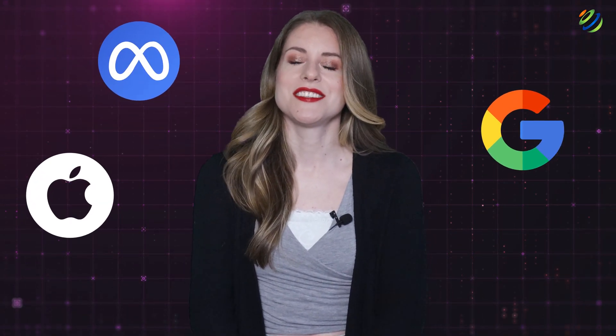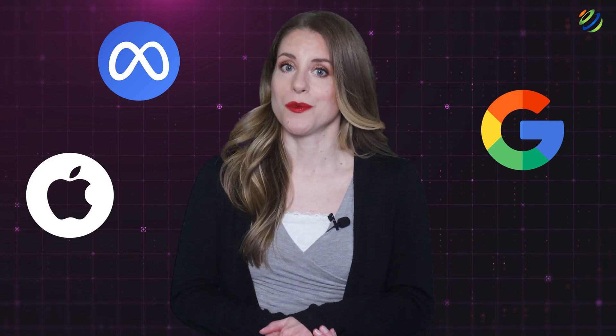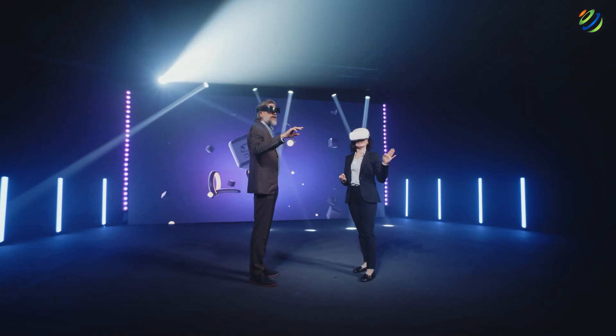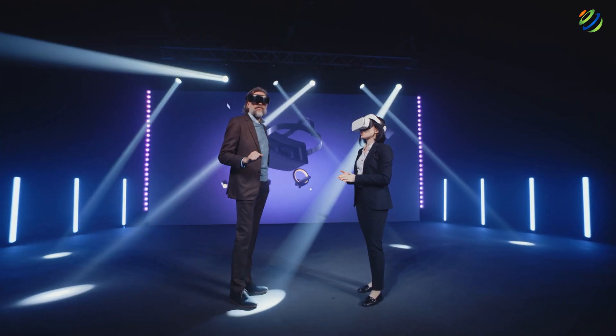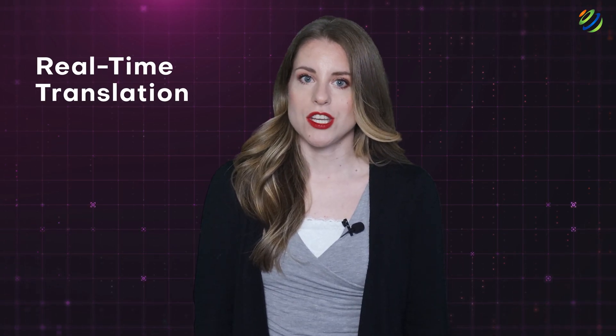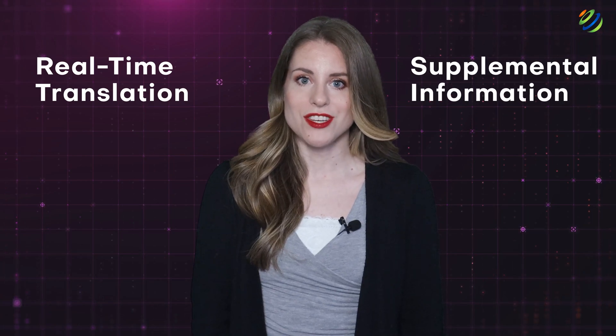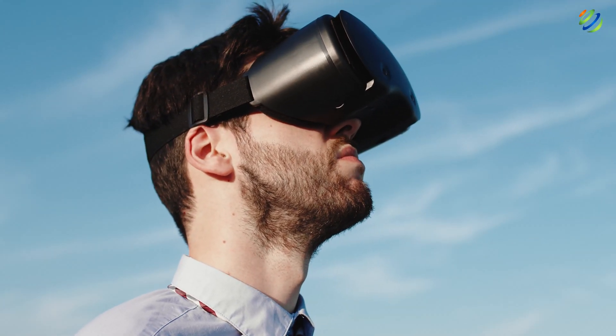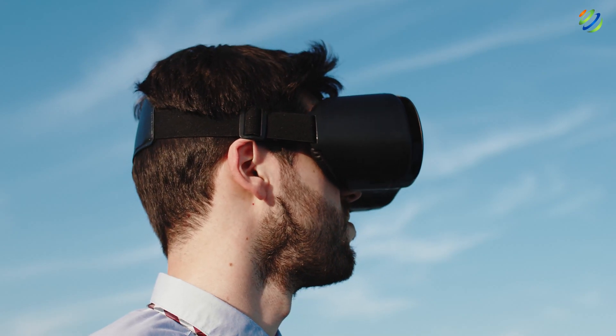Augmented reality. Meta, Google, Apple, and others have invested substantially in augmented and virtual reality. Those technologies involve either digitally supplementing the world with information in the case of augmented reality, or supplanting the world with a digital world in the case of virtual reality. Some valuable use cases involve real-time translation, providing important supplemental information, and enabling the creation of 3D models using physical tools. Where virtual reality has improved steadily over the past few years to improve visual fidelity, companies are now investing in augmented reality hardware that lets people experience digital information while seeing the world around them.